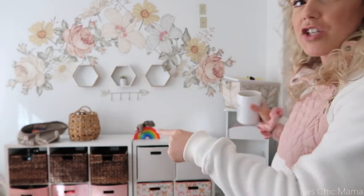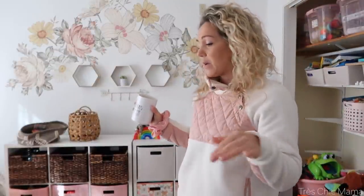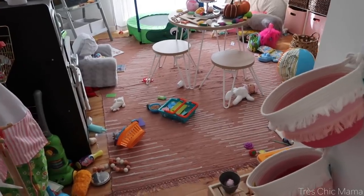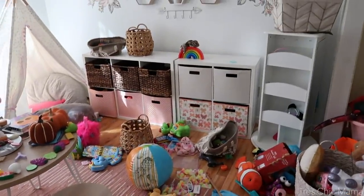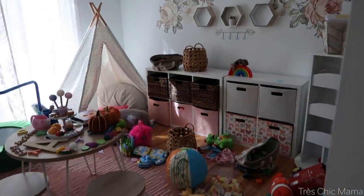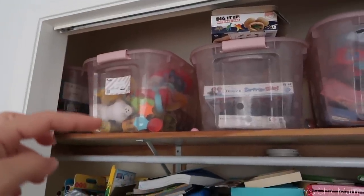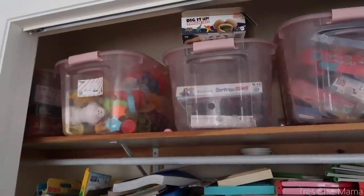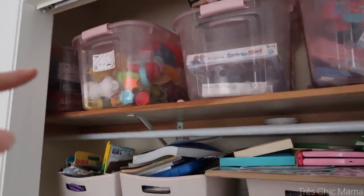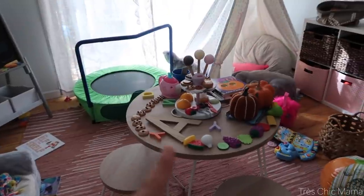What I'm going to do first is go through the bins over here. We have these bins from Target — the little cube units — they've been amazing, they hold a ton of stuff. This is what we're working with. She usually does decent at putting things away, and these are mostly like arts and crafts supplies — she more gravitates towards games, art supplies, Play-Doh, kinetic sand, and educational things these days.